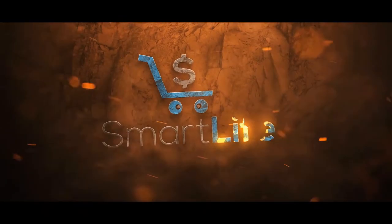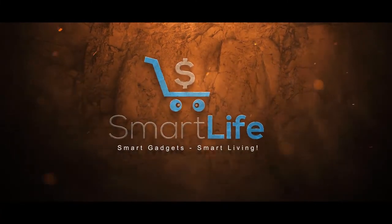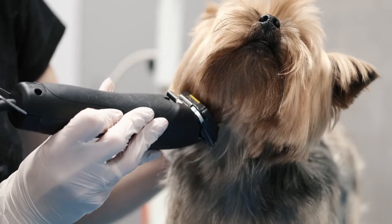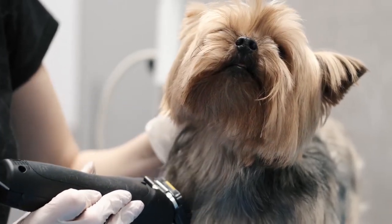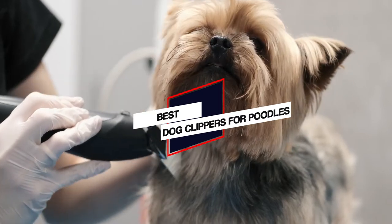I've included options for every type of buyer, so if you're looking for an entry level option or the best product money can buy, we'll have the product for you. Please check the link in the description below for more details. Let's dive into the video — we'll show the 5 best dog clippers for poodles on the market that will help you to choose the best one for you.